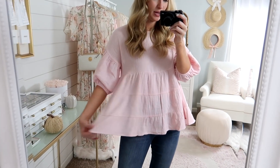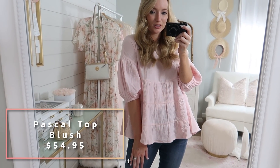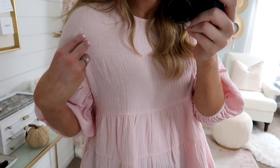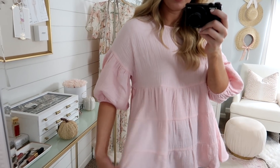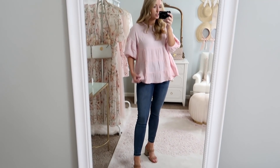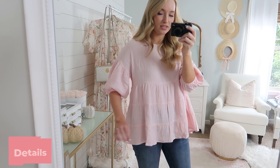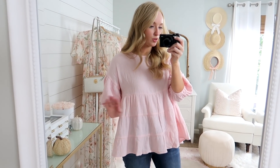Next is this adorable baby pink babydoll top. I love the volume to it — I feel like it's just like a little cupcake top, it's too cute. I balanced out the volume with a tighter fitting jean just to keep my shape. The fabric is like a cotton, textured gauzy type fabric — not sheer or anything. I love the little bubbled sleeve and the volume to it. It's just one of those precious tops. I paired it with a heeled sandal since you could wear this now. I think I'm wearing a size small, but I will put all sizing details down in the description box below.